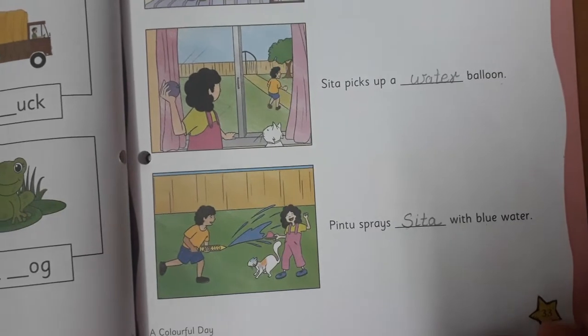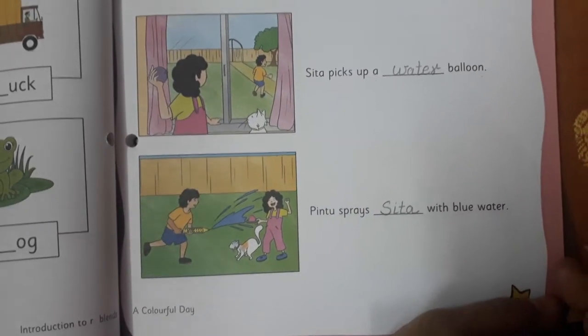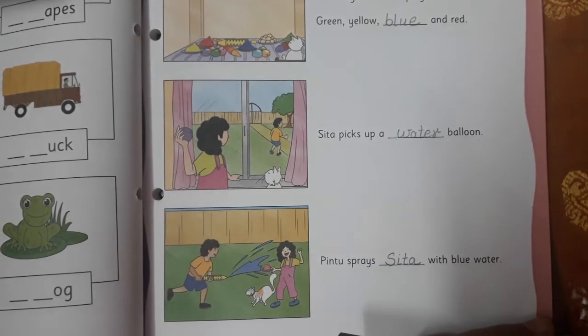Very good children! This way we have completed our page number 33. Now we will move on to the next part of the video — part 2, left out words.